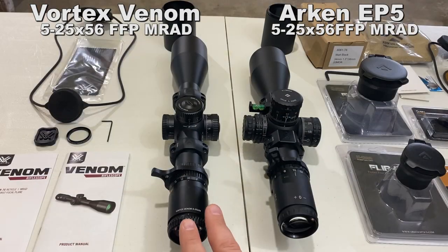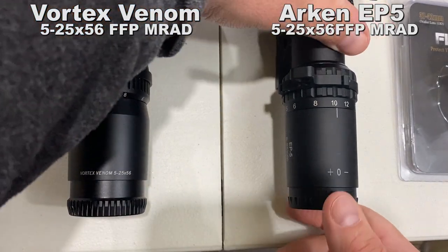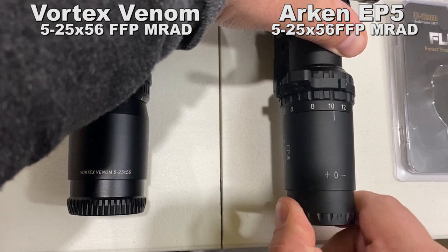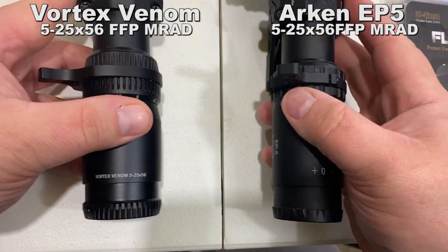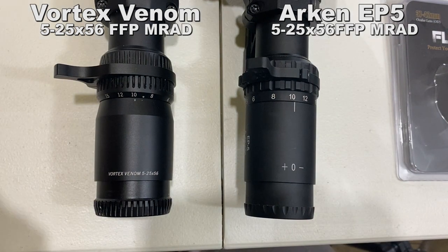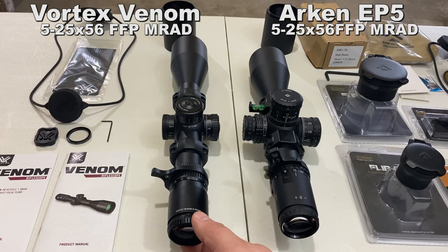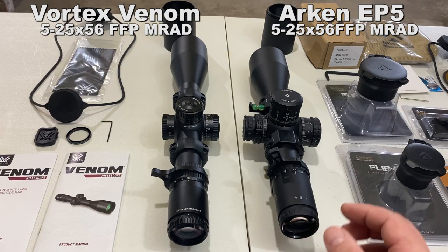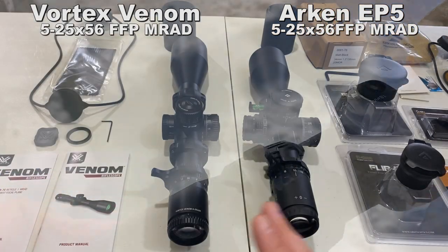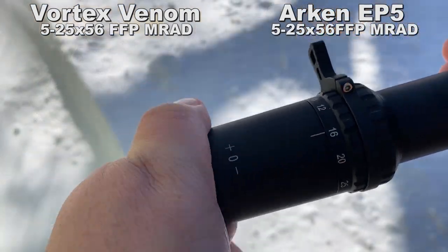The diopter on the Vortex has no markings save a dot, and adjusts backwards 0.375 inches of movement. The Arken is marked with a plus, zero, and minus mark, and has a half inch of movement — a little more range. The Arken has a slightly drier feel on the diopter, while the Vortex feels a little more lubricated and smooth. They both passed the extreme cold weather check — both are a go.